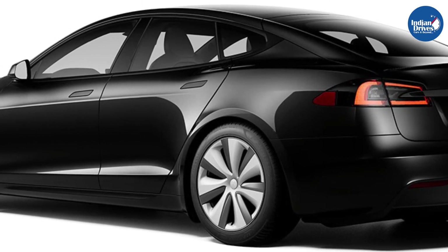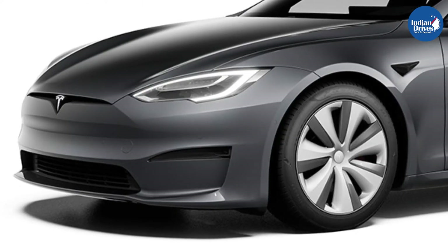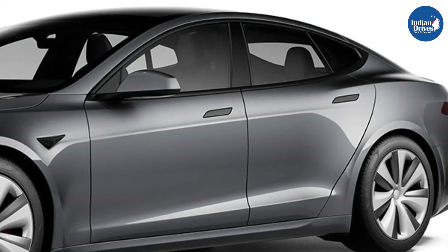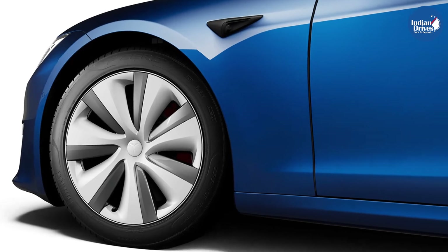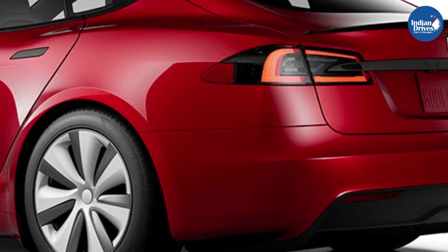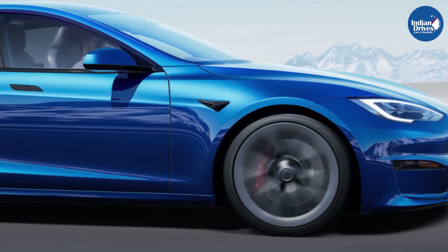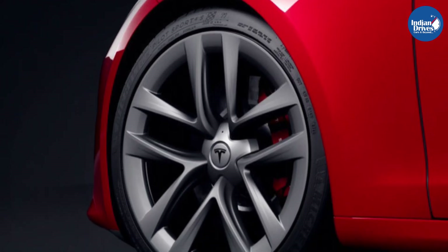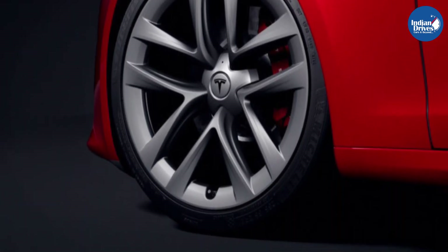Charging options on the Tesla Model S include an onboard 11.5 kW charger which can charge the sedan from 0 to 100% in 6 to 9 hours. However, using the brand's fast charging stations called Superchargers, which feature a maximum output of 250 kW, the Model S can charge completely in 30 to 90 minutes.